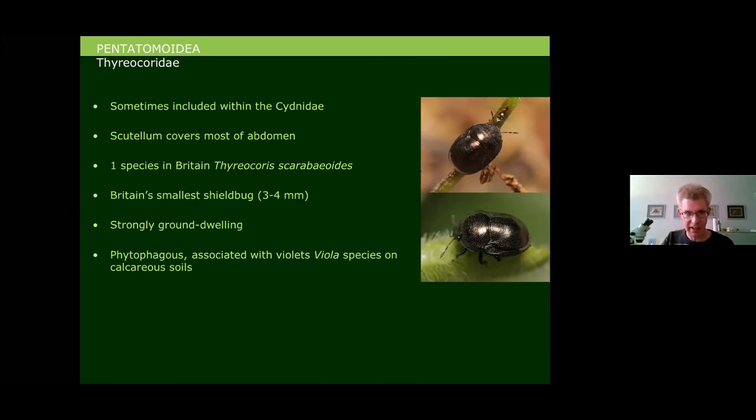Thyreocoris scarabaeoides is usually found on calcareous soils underneath violets, discovered by grubbing around, running pitfall traps, or using a powerful suction sampling machine. A lot of these ground-dwelling shield bug species are difficult to find and are much more easily recorded using these sorts of techniques.